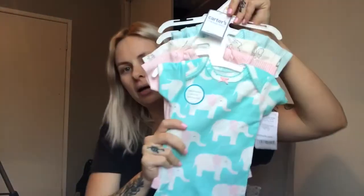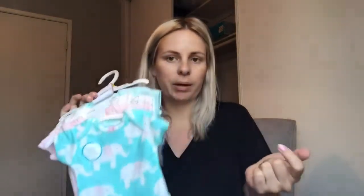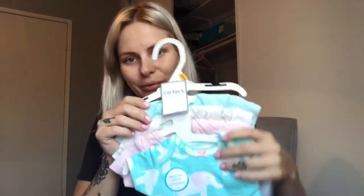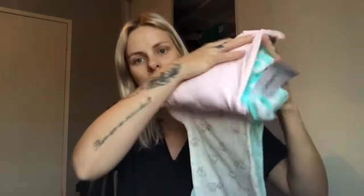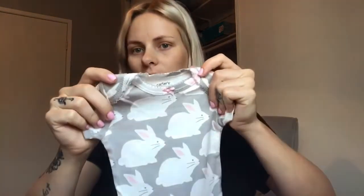Now I got two packs of onesies. The first pack — I took some out because I put them in my hospital bag — but the set was $26 and they were buy-one-get-one-free, so essentially 50% off. The onesies in this set have elephants on the front, then pink and white stripes, then little bunnies, then blue and white stripes. The other one that came with the set is a gray one with little bunnies on it, but I have that one packed in my hospital bag.